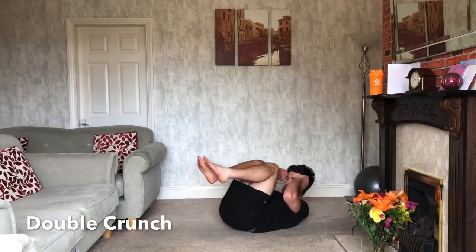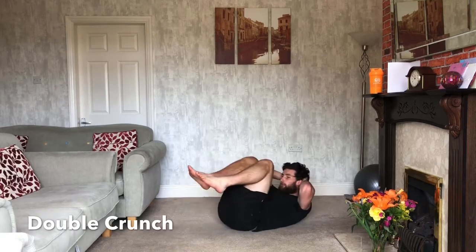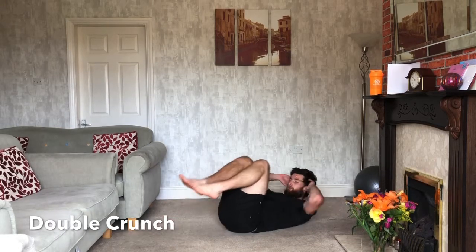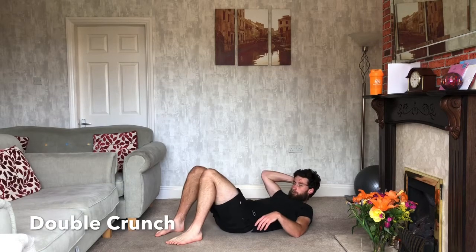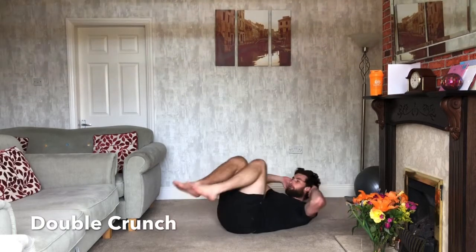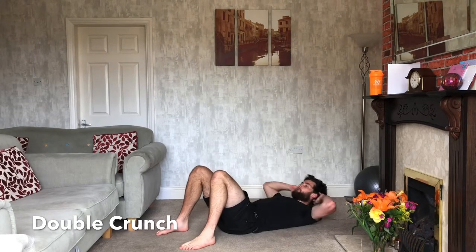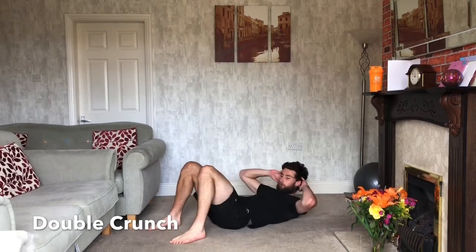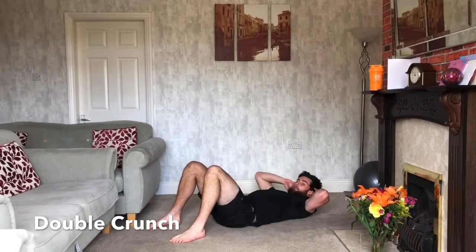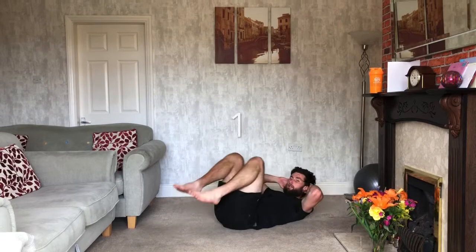Double crunches — your shoulders are coming up. You can put your hands behind your head if you feel like your neck's going to start hurting. Crunching up and forwards — the main thing with your crunches is you're not just trying to tip your head forward; you're actually trying to get your shoulders up off the floor. If this one's too hard, you can leave your feet on the ground and just use your shoulders instead. Three, two, one — relax.